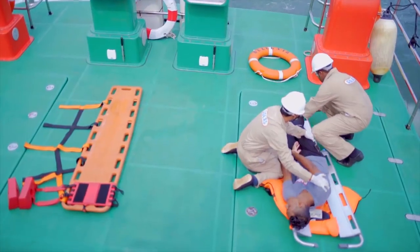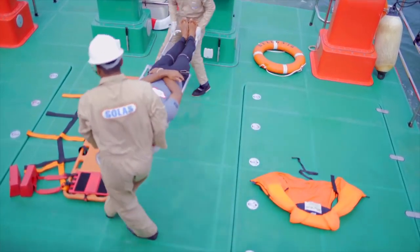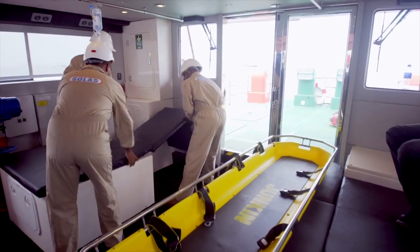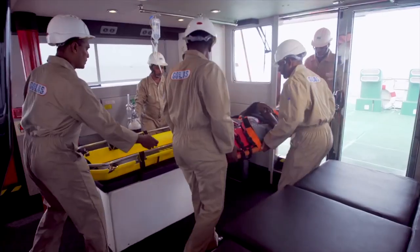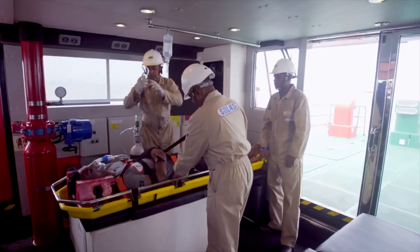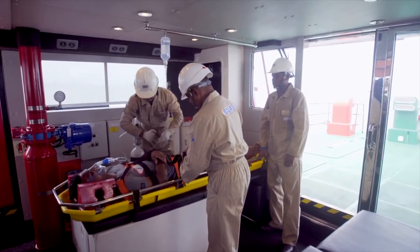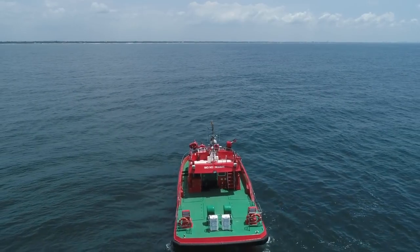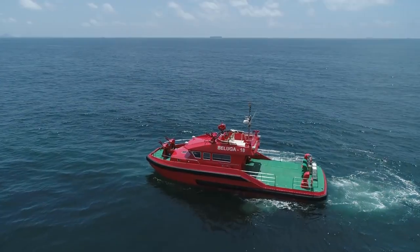The Beluga's open deck makes rescue missions more than manageable. The cabin space is easily adaptable to fit two stretchers and houses all first-aid medical equipment. Apart from its emergency applications, the boat also offers space for transporting crew and products.